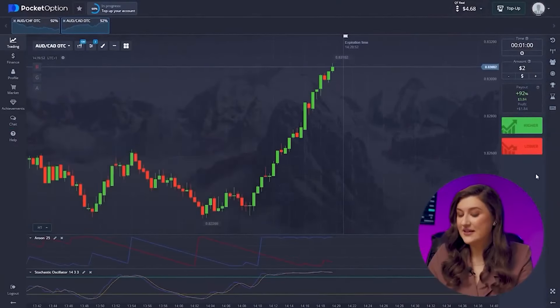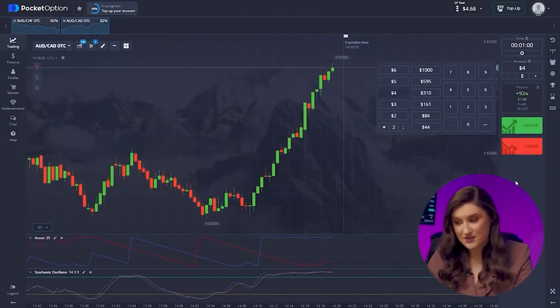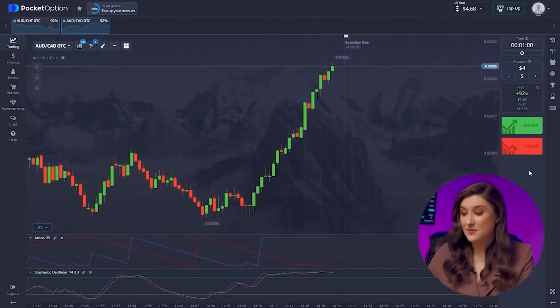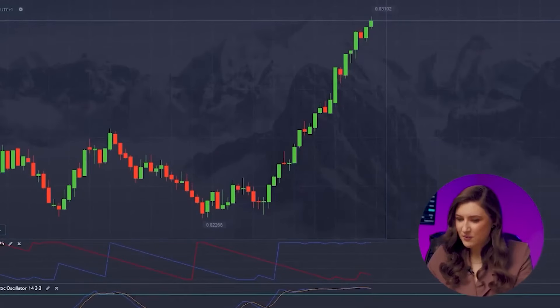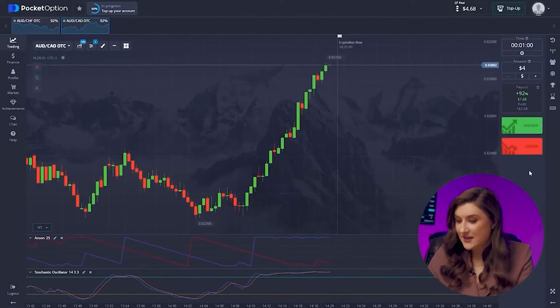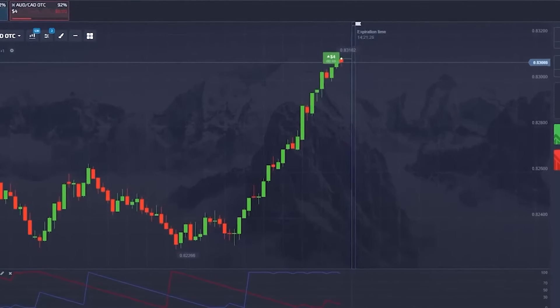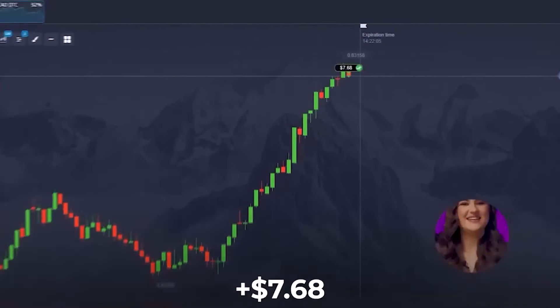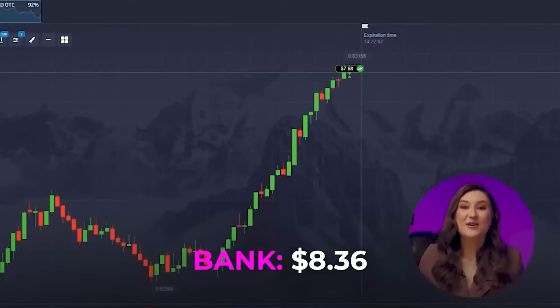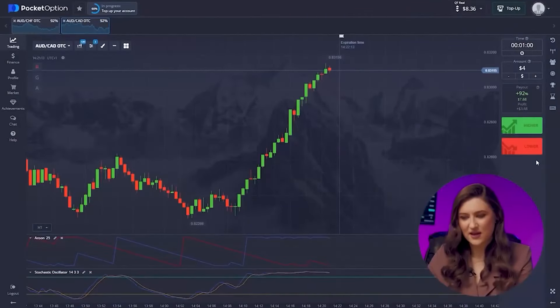Going for another trade with the Australian and Canadian pair, but this time I'm going in with $4, as I've already boosted my deposit a bit. Let's look at the market situation — we can see the price rising steadily, indicating an upward trend. So let's go for a call option, clicking higher. Another successful deal. We did a great job riding the trend so accurately. I'm liking the market's steady behavior today.